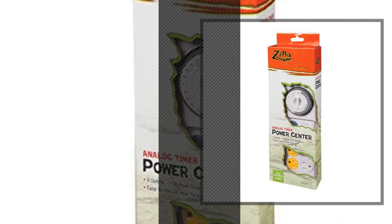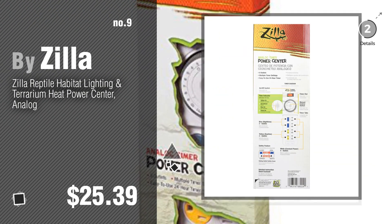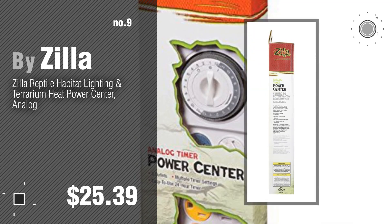Number nine by Zilla. Discover more reptiles and amphibians terrarium covers — ideas and items to explore. Click the circle. Number ten by Zilla.